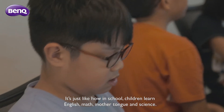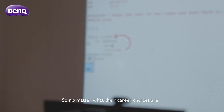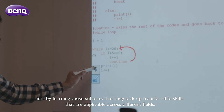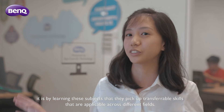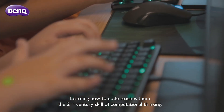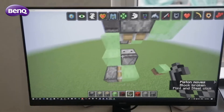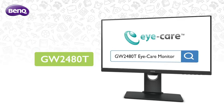It's just like how in school, children learn English, Math, Mother Tongue and Science. No matter what their career choices are, it is by learning these subjects that they pick up transferable skills that are applicable across different fields. Learning how to code teaches them the 21st century skill of computational thinking.